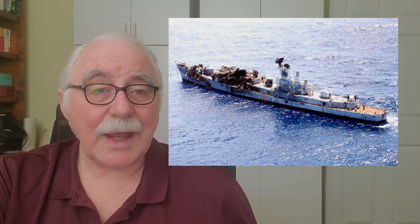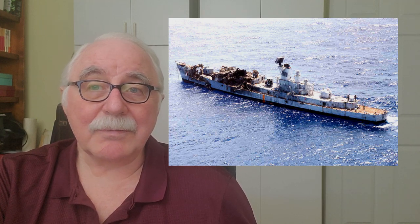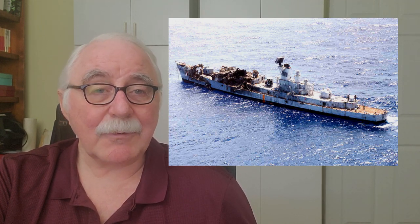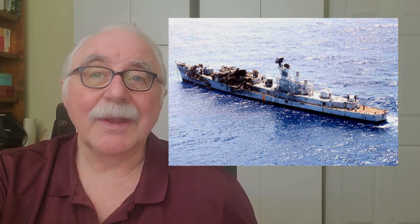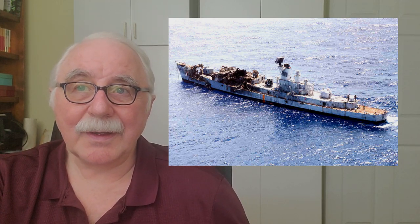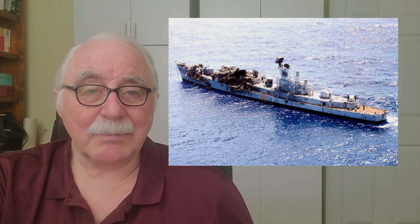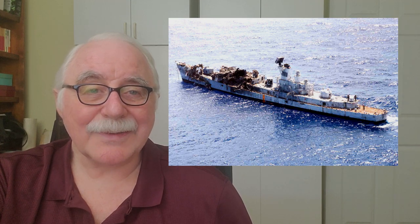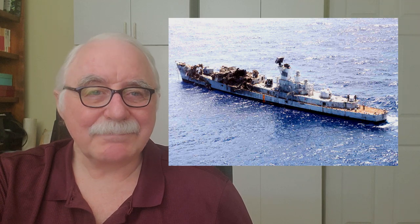Despite the substantial damage, the Buchanan still didn't sink. The other three ships targeted in the exercise didn't make it after being hit with harpoons or bombs, but the Buchanan was still floating at the end of the day.